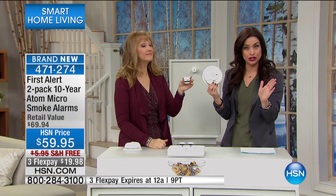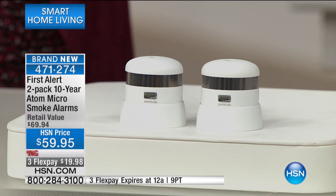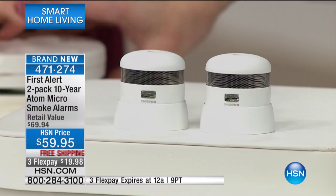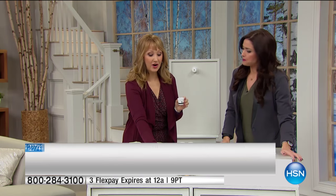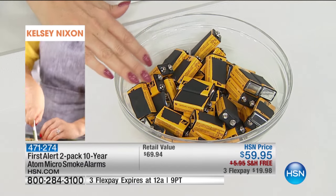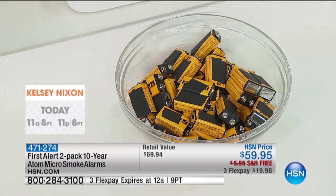So when it comes to bringing new technology into your home — my goodness, something that could be the difference of life and death for your family — you have to get this home. It's not do I want it, it's you need it. And to think about never hearing that beep in the middle of the night because the battery is dead, or having to go out and buy the expensive batteries. These are the 9-volt batteries that you would have to replace in two smoke detectors over the next 10 years — it's about $192 worth of batteries. You can just take that money and put it right back in your pocket.